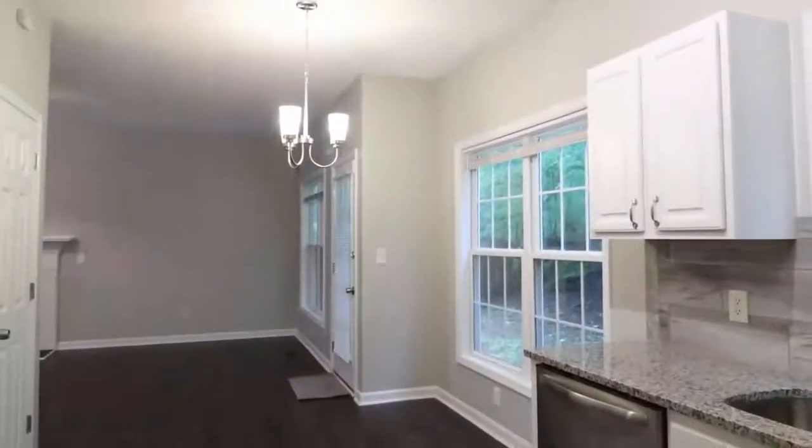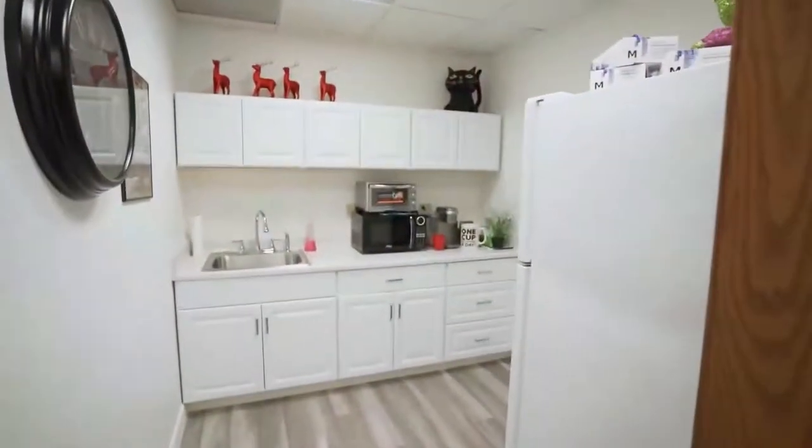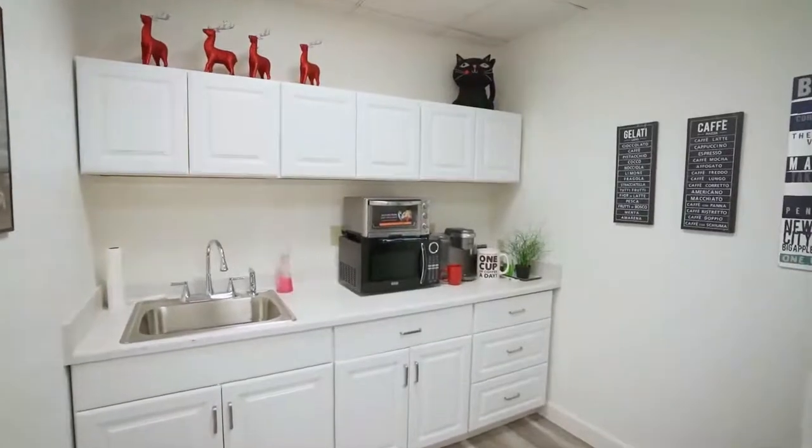Before we start I have a question for you guys. Which built-in microwave are you currently using, and which one do you recommend? Let me know in the comments. So, let's go for the top 5.